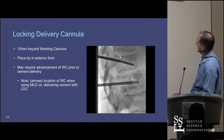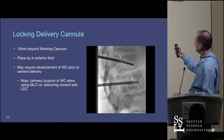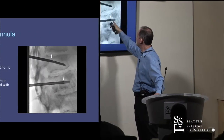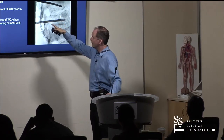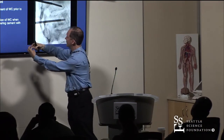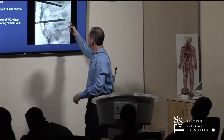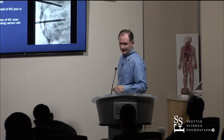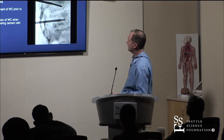This describes the tip of the introducer and the cement delivery device—they call it locking because you need to lock the cement to the introducer on the outside. Otherwise, when you start injecting and pressurizing this space, it'll push the cement delivery device backwards.